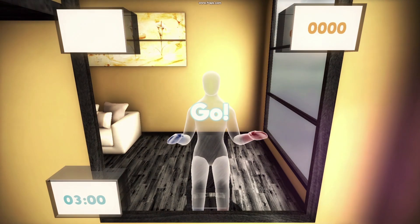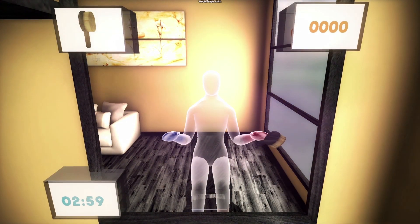With our online version that integrates the secure Microsoft Azure Cloud Platform, we've made TeleRehab a reality by bringing Virtual Rehab right into the patient's home.